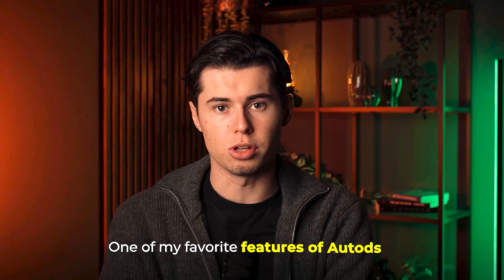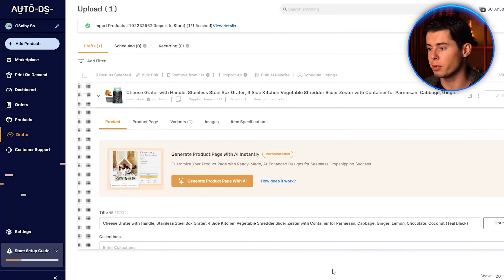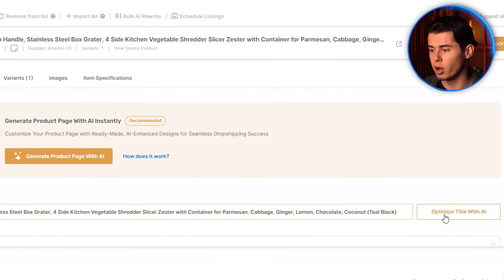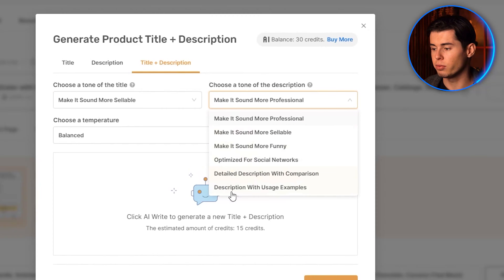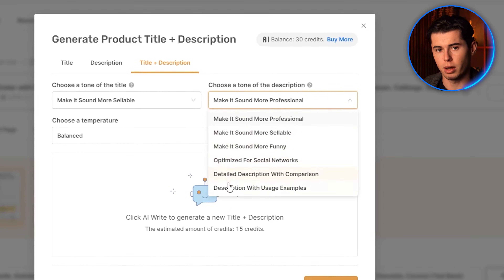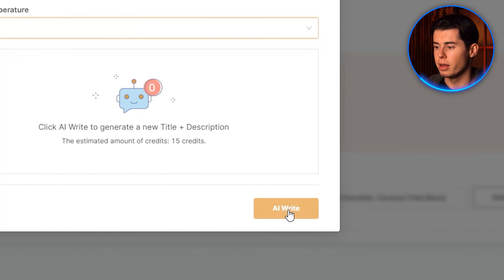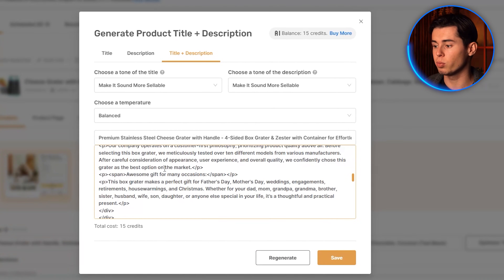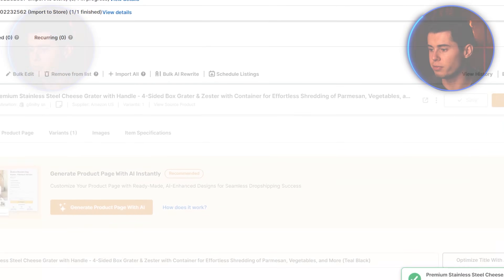To import this product, simply click 'import draft.' This will add the product to your drafts where you can optimize it before publishing to your store. One of my favorite features of AutoDS is their AI optimization tool. Go to drafts in the sidebar and you'll see the product we just imported. You can optimize both the title and description, choosing styles like professional, sellable, funny, or optimized for social networks. I'll select sellable for both and set the temperature to balanced, then click 'AI write.' When you create your account, you'll get AI credits to get started. Once done, click save and then import to add the product to your Shopify store.